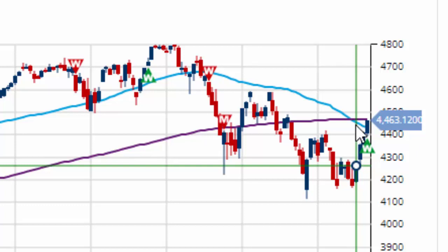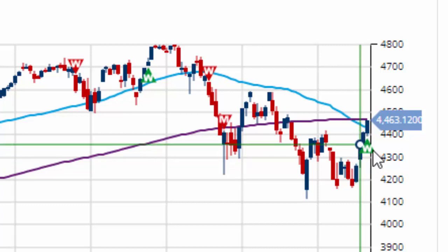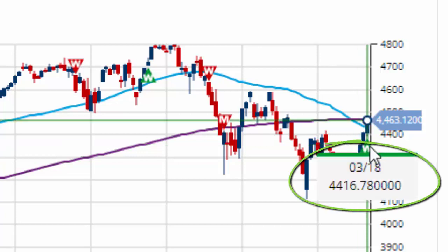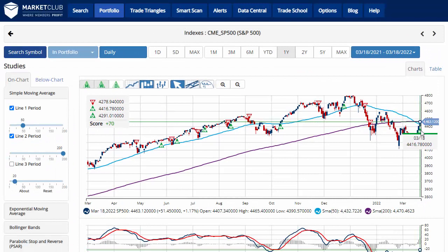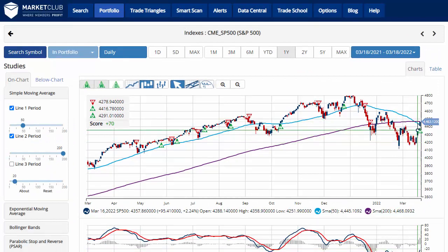However, we have seen a bounce back this week. We have a new green weekly trade triangle that triggered today for the S&P 500 at 4,478. We are in a bit of a bounce as they are testing over the 50-day and testing the 200-day right now as we stand at the close on Friday.